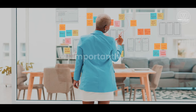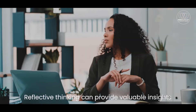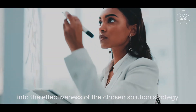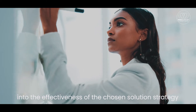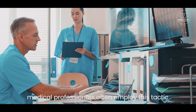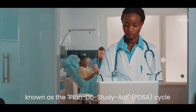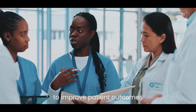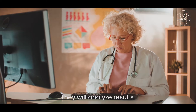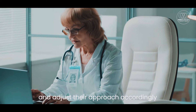Importantly, a good problem solver also knows when to take a step back and evaluate the progress. Reflective thinking can provide valuable insights into the effectiveness of the chosen solution strategy. For instance, medical professionals often employ this tactic, known as the Plan Do Study Act, or PDSA, cycle, to improve patient outcomes. After implementing a treatment plan, they will analyze results, study data, and adjust their approach accordingly.